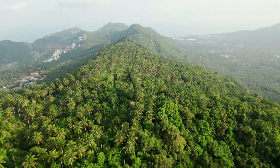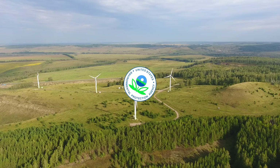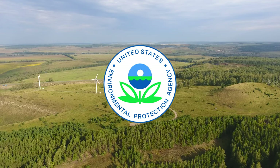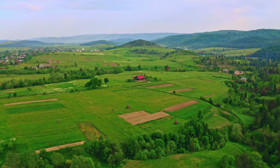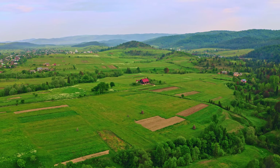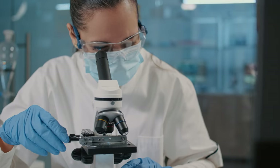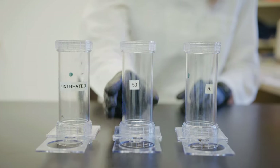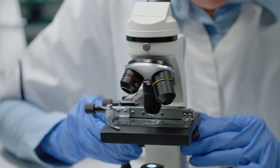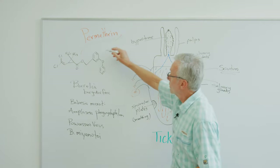Permethrin was first made in 1973 and was first registered as an insecticide by the EPA in 1979. But the history of the chemistry that led to Permethrin goes back just a few years — like around 400 B.C. Permethrin is what is known as a synthetic pyrethroid, a man-made chemical with chemical structures like that of the naturally occurring chemical called pyrethrum.